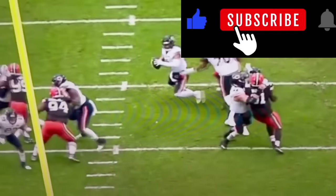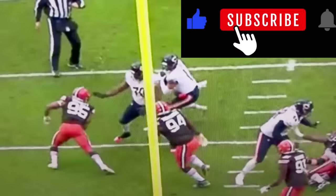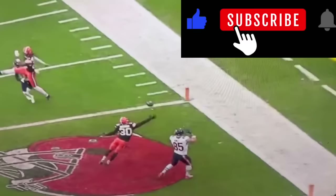Justin Fields is like, 'Not this time. No, you got me the last time I was here on this field. You chased me all over the field. Now I'm going to let you keep chasing me.' Look at his throw on the run to the left — can it be any more perfect?